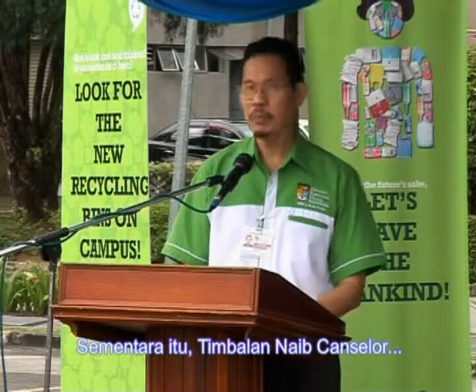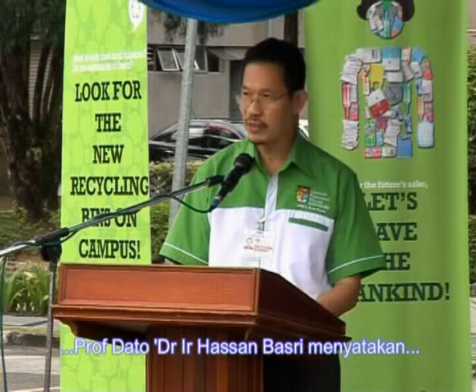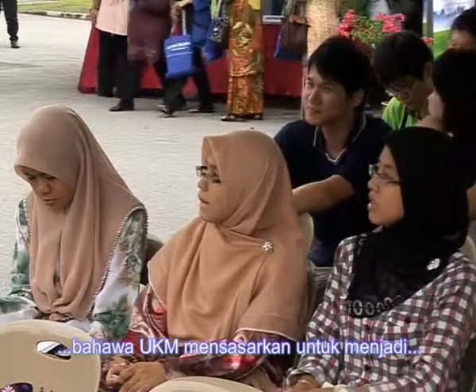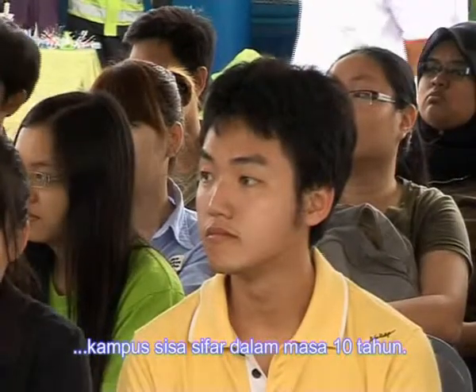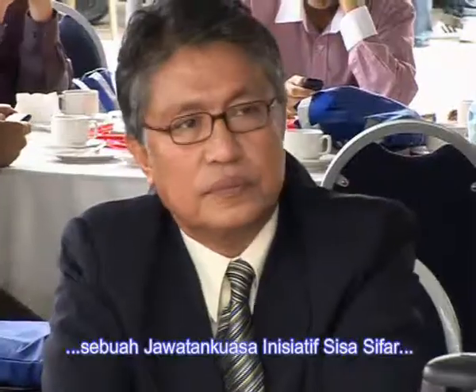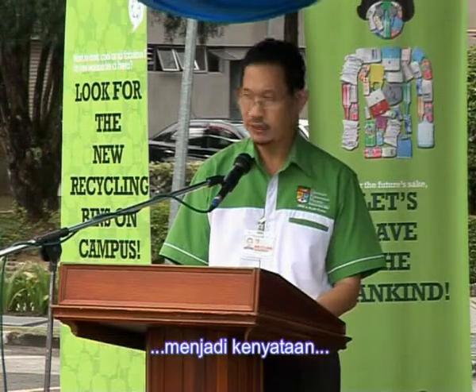Meanwhile, Deputy Vice-Chancellor Academic and International Affairs, Prof. Ir Dr. Hassan Basri, said that UKM aims to be a zero-waste campus within 10 years. With that goal in mind, Prof. Hassan said UKM has set up a zero-waste initiative committee to oversee that aspiration becoming a reality.